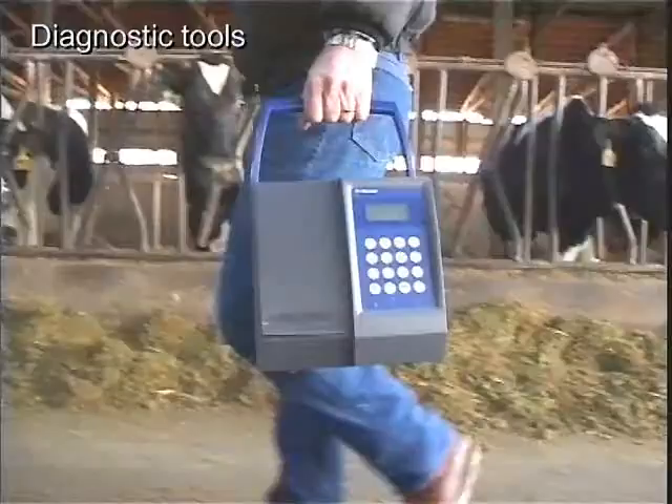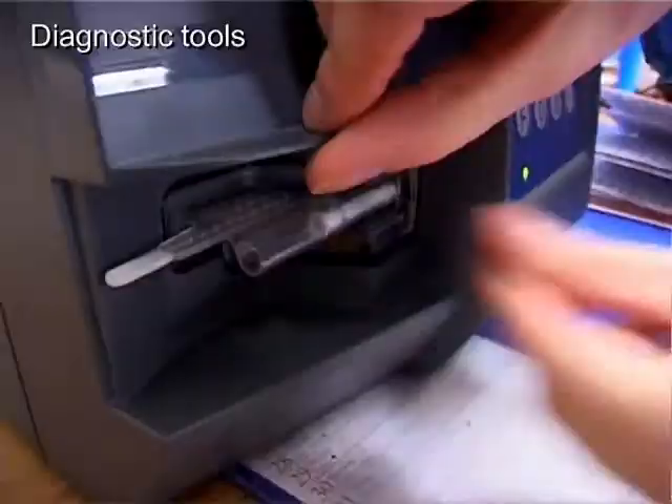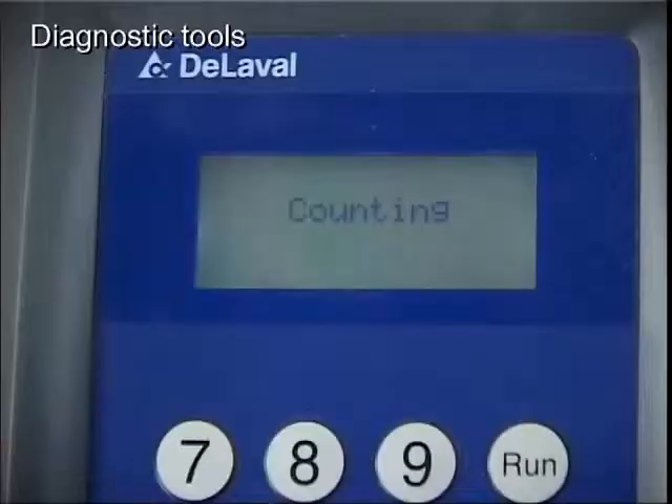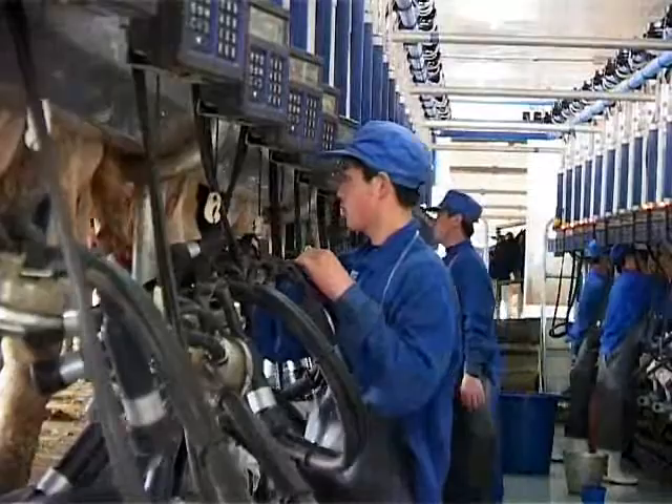The innovative DeLaval cell counter DCC measures your milk's somatic cell count with higher accuracy directly on your farm, from 100,000 to 400,000 cells per milliliter of milk in under a minute. DeLaval DCC accurately measures a somatic cell count from your cow's individual quarters or the bulk tank.